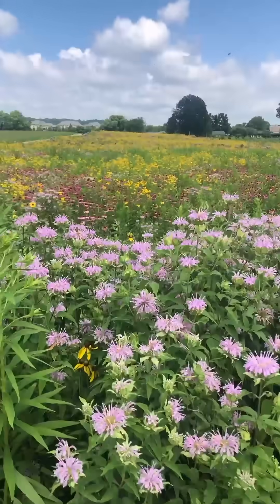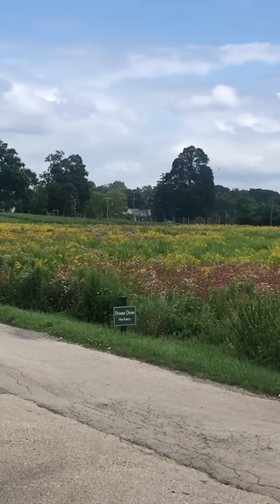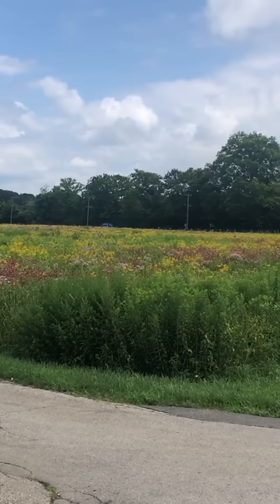Stuff like this is what we need on more of our farms and agricultural fields. This is how we start reversing the insect decline that we've been seeing over the last number of decades. So if you farm your land or you work on a farm, consider adding some prairie strips.